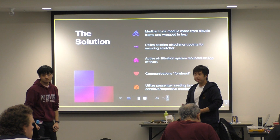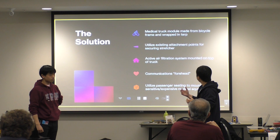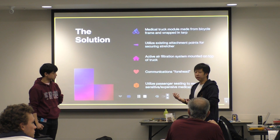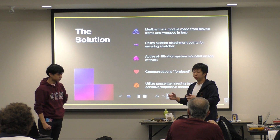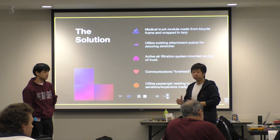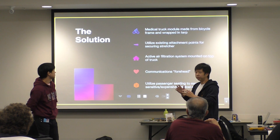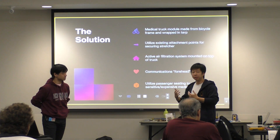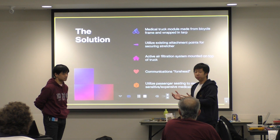Our solution is to make a metal capper that goes on the back of the truck bed, which can be made from readily available materials — scrap metal and bicycle parts, which are common in the area. It uses the existing attachment points on the truck bed and can also be used to attach the stretcher once you roll a patient in. There will also be an air filtration system inside so you can treat the patient without germs and keep the environment clean.